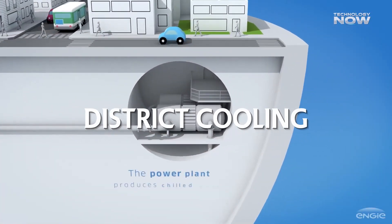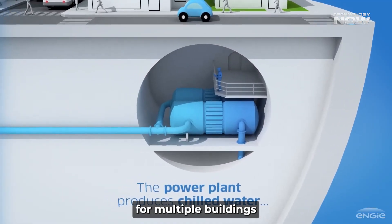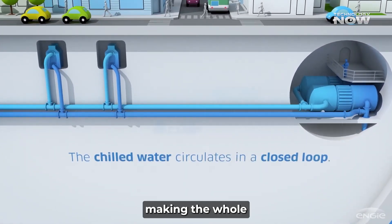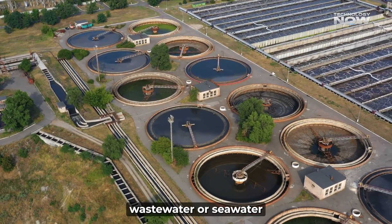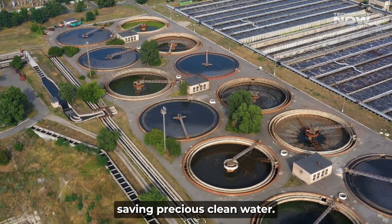Then there's district cooling, which works like a giant shared air conditioner for multiple buildings or data centers. By using a central cooling plant, it cuts down energy and water use. Some places are also reusing treated wastewater or seawater instead of fresh water to help cool data centers, saving precious clean water.